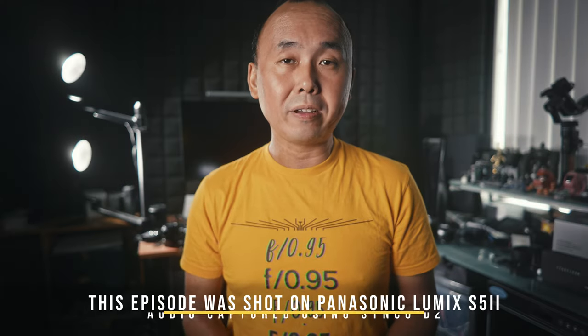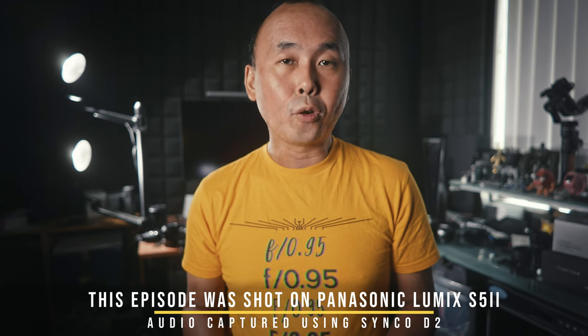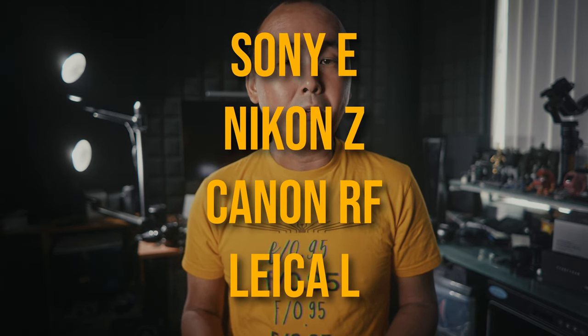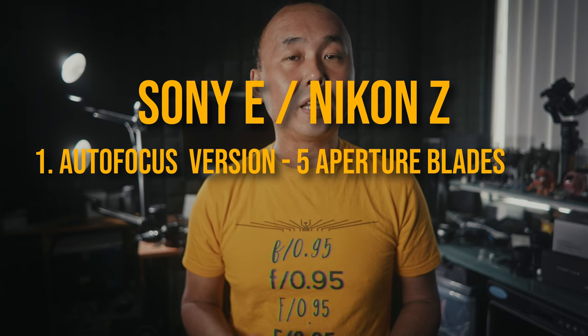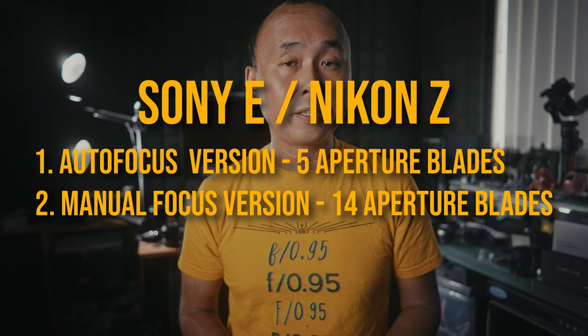The first thing I want to talk about is something that could be a little bit confusing. I mentioned before that this is Laowa's first autofocus lens, and this lens is available in Sony E, Nikon Z, Canon RF, and Leica L mount as well. For Nikon Z and Sony E shooters, there is an autofocus version which has the 5 aperture blades design, but there is also a manual focus version which has 14 aperture blades.